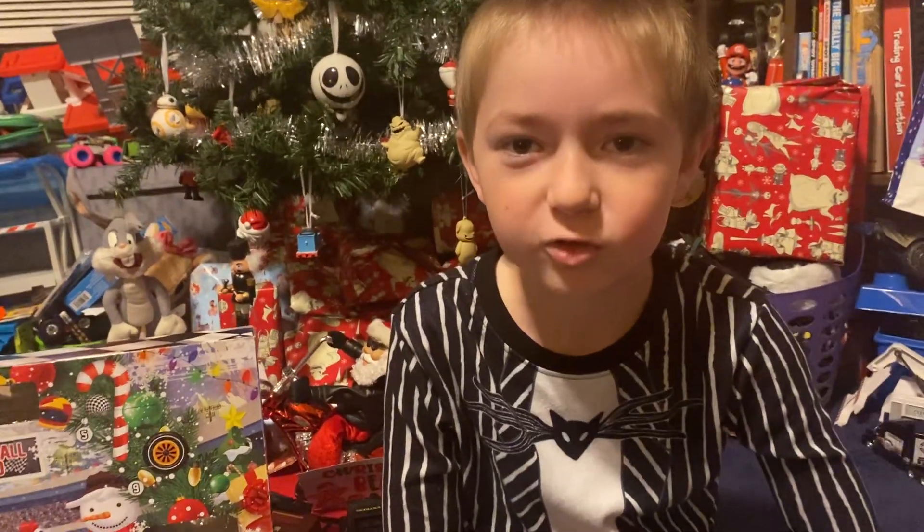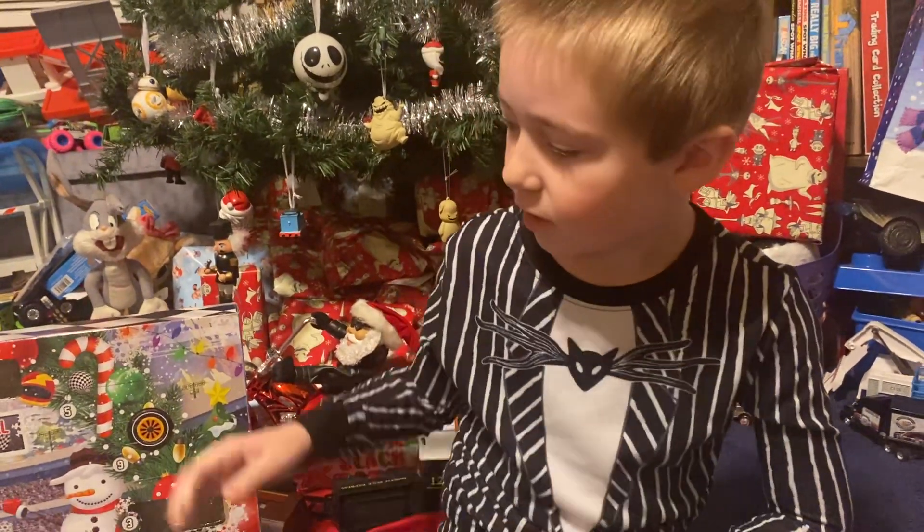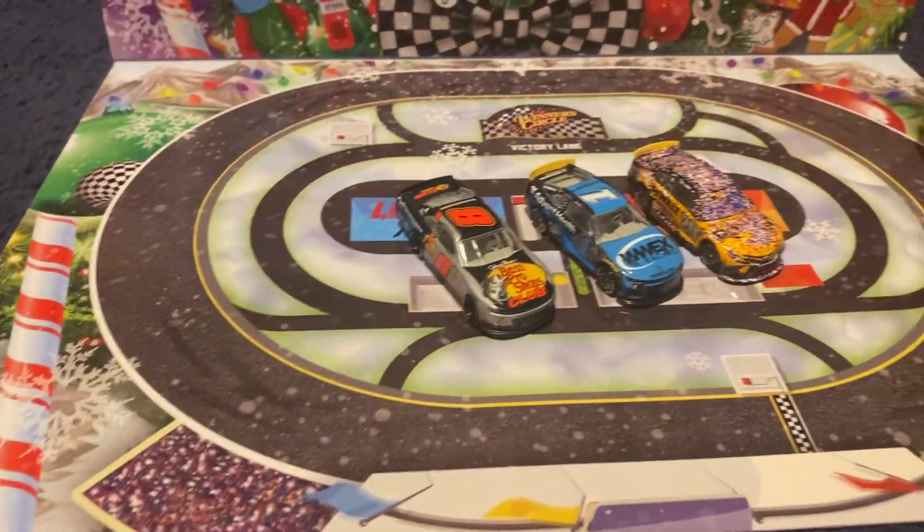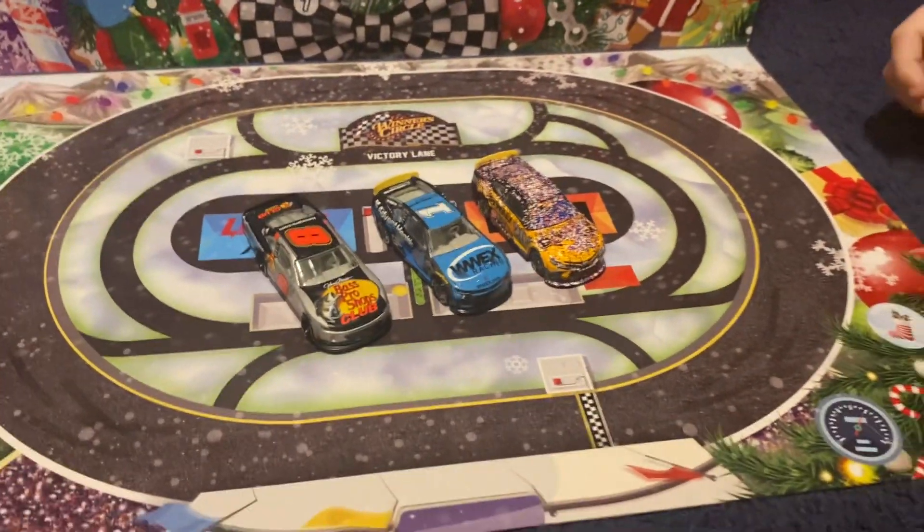Hey guys, it's Danny Racecar and Toys, welcome back to another video. Today's video, we are doing day four for the NASCAR calendar.